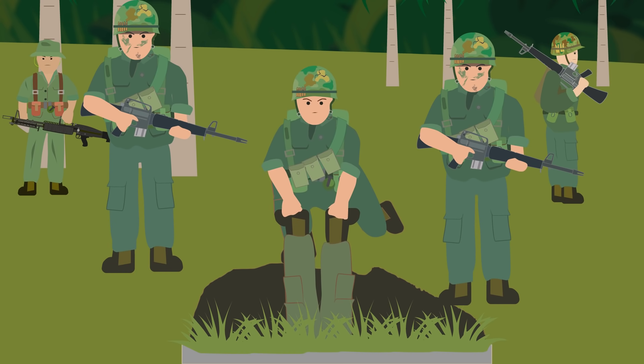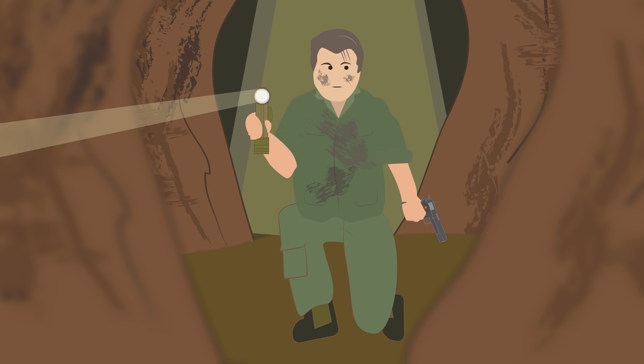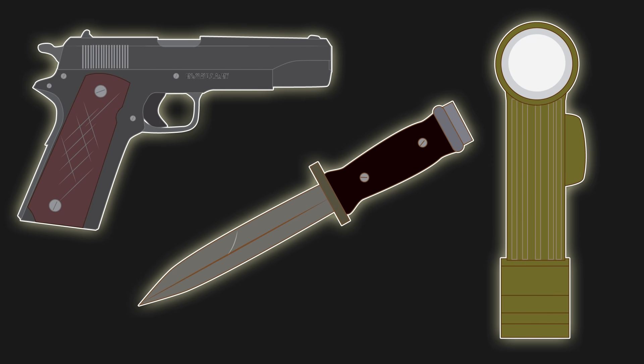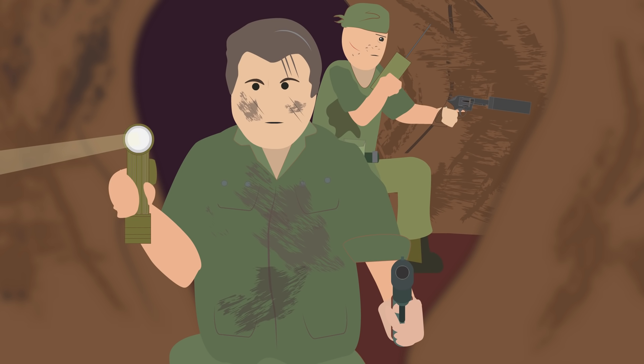The Tunnel Rat would be lowered down head first by his fellow soldiers and have to stealthily move around in the darkness, navigating the dark tunnels armed only with an M1911A1 pistol, a flashlight, and a knife. He would listen for any enemy movements, followed by a second man who would radio to the surface to map the tunnels.